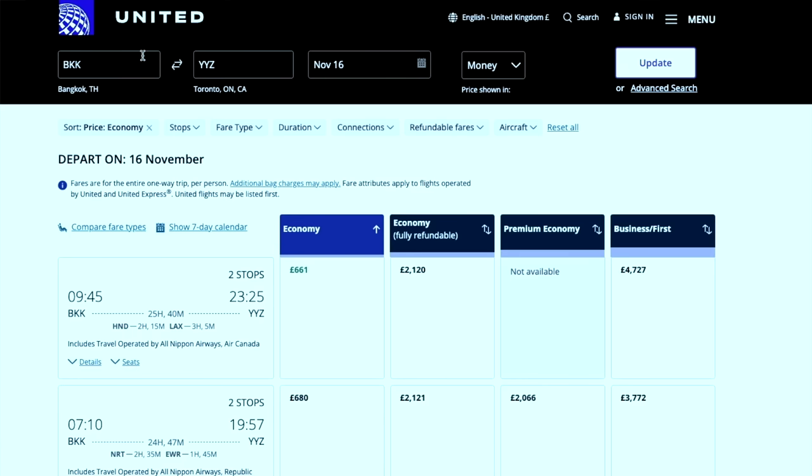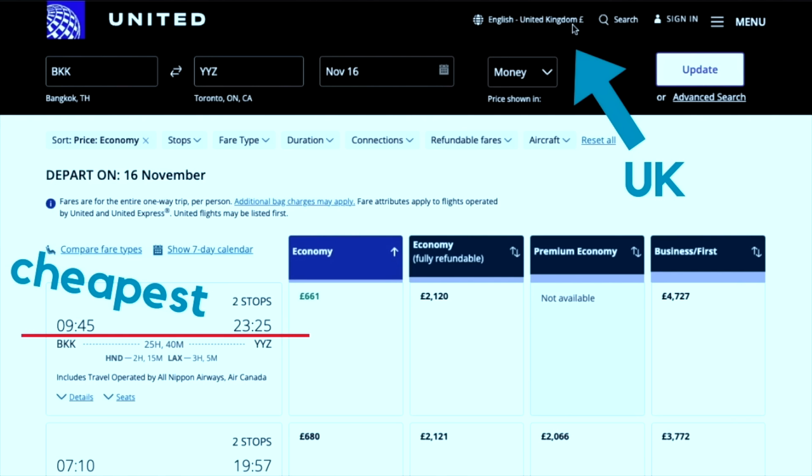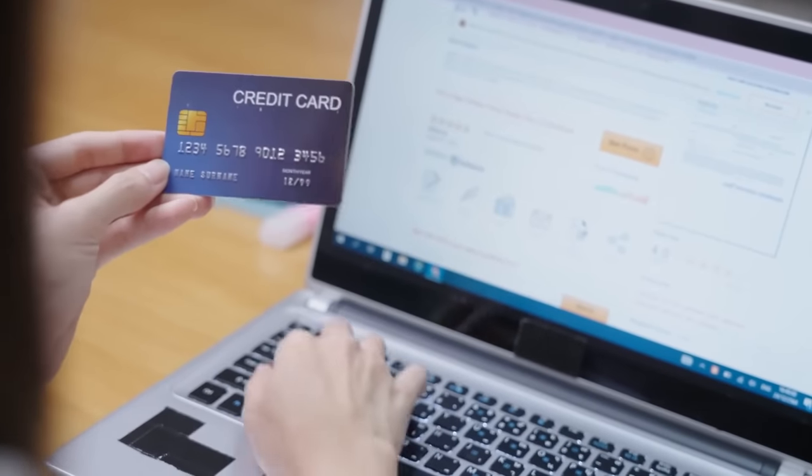When I change the location to the UK, the flight options and the flight prices change. These flights are sorted to show the lowest priced tickets first, so you don't even need to do any currency conversion to see that the cheapest flight shown when I have my location set to the UK is different from the cheapest flight shown when I have my location set to Canada or the United States. It's always worth changing your location and seeing what flight prices you are offered before you purchase a ticket online.